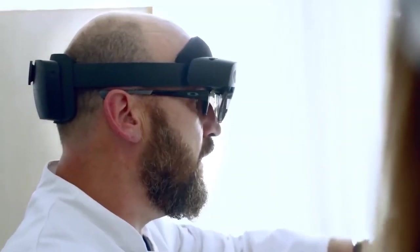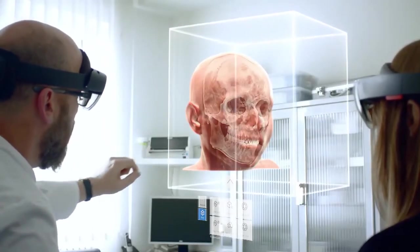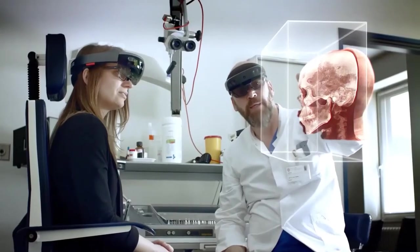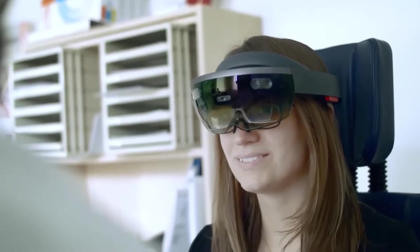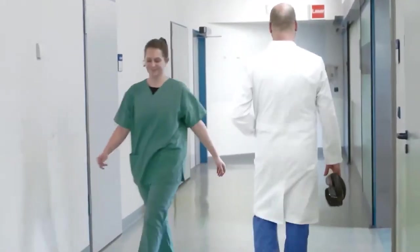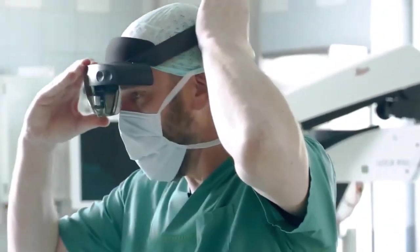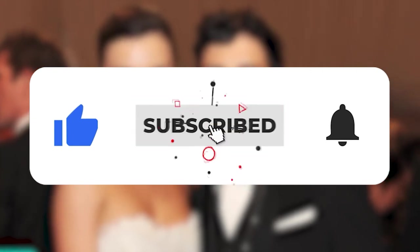Now is the right time to outrank your competition and provide better treatments for your patients by integrating AR into your healthcare solution. Technologies are the future of the medical field, and you need to adapt to these changes as rapidly as possible. Thanks for watching and supporting our videos — don't forget to like, share, and subscribe to our channel for more updates.